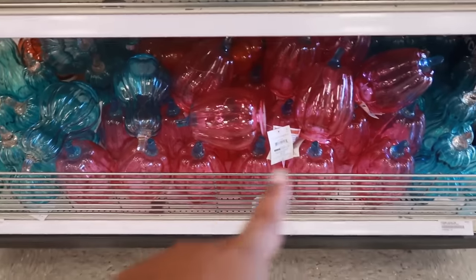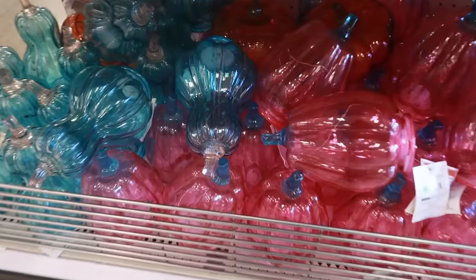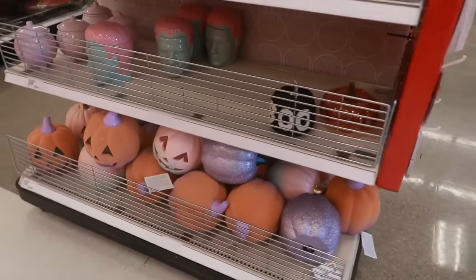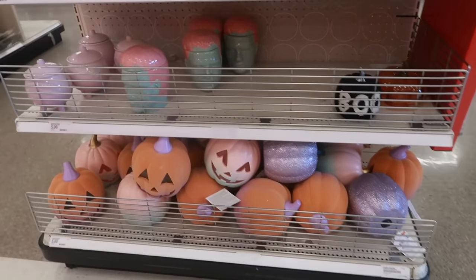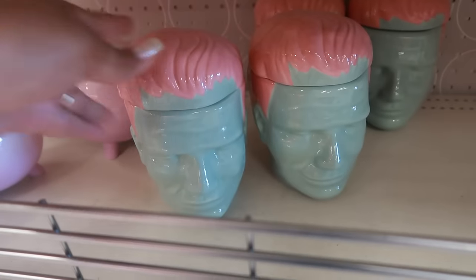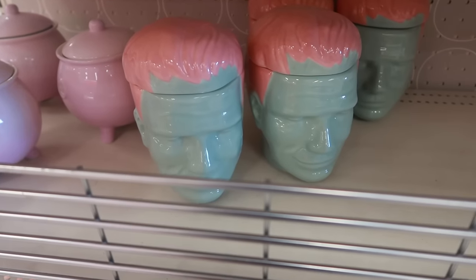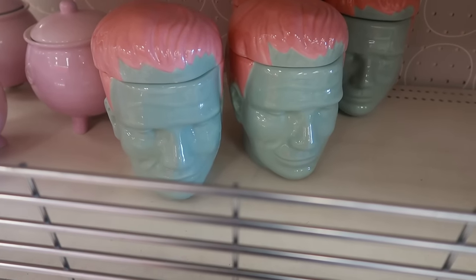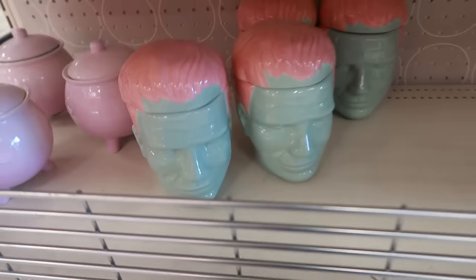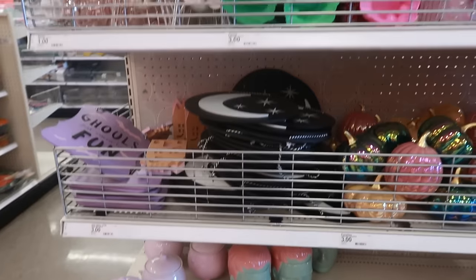I still like those pink and blue glass pumpkins with the light on the inside. The Frankenstein — you guys know I love Frankenstein — but I'm not really a fan of this one. I love the green and the pink but he doesn't even have the bolts on the side of his head so I didn't pick him up.